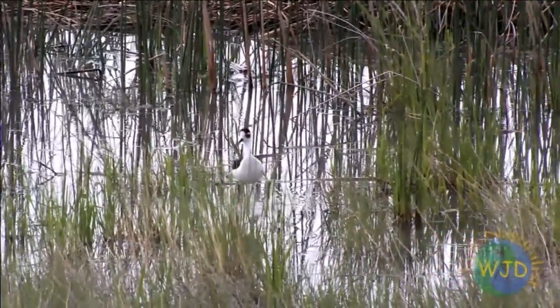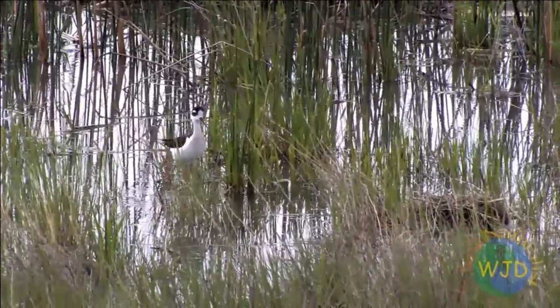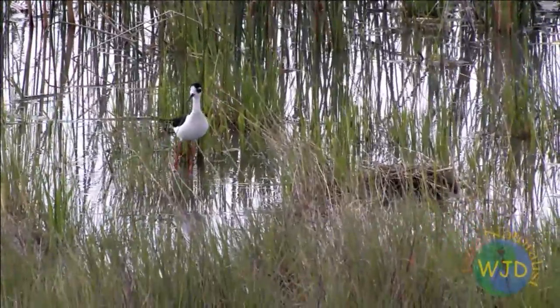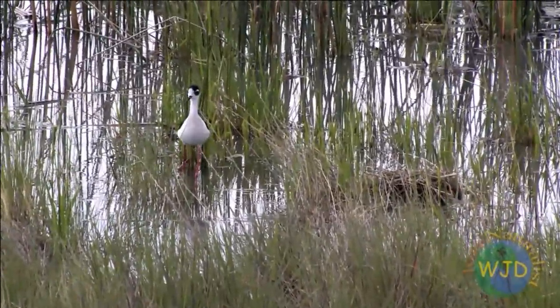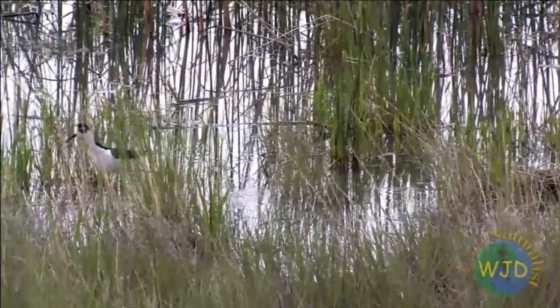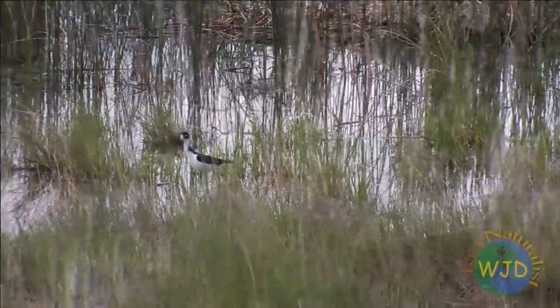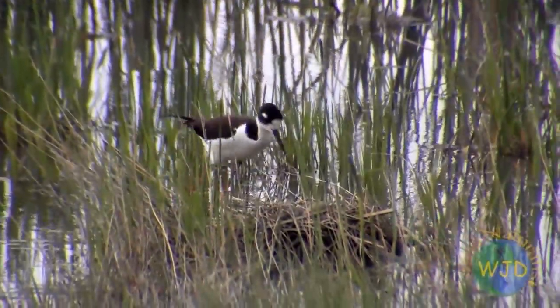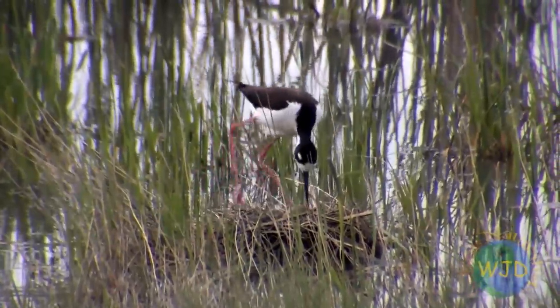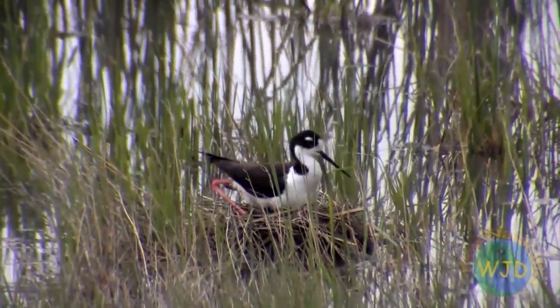Since female birds typically spend more time incubating the eggs than males, females are often dull-colored compared to males. Not so for blacknecked stilts. Both males and females incubate the eggs and both exhibit highly conspicuous black and white feathers. Along with their eye-catching appearance, stilts go out of their way to attract attention, and blacknecked stilts in particular are quick to respond to potential threats.